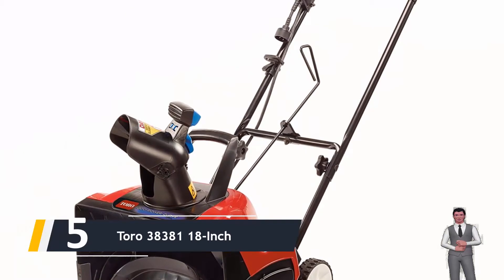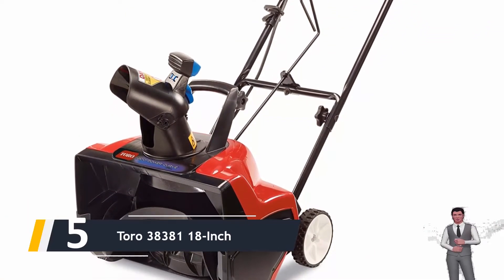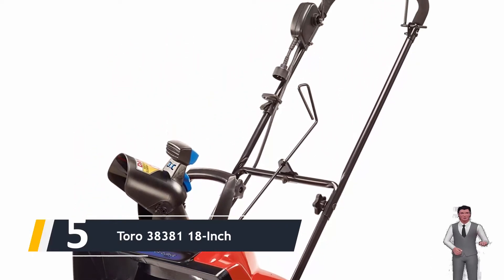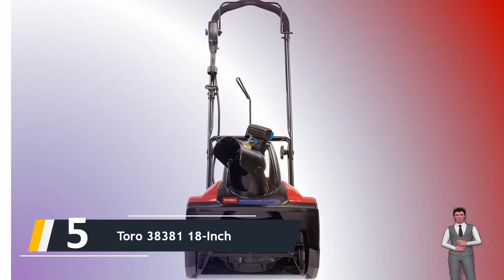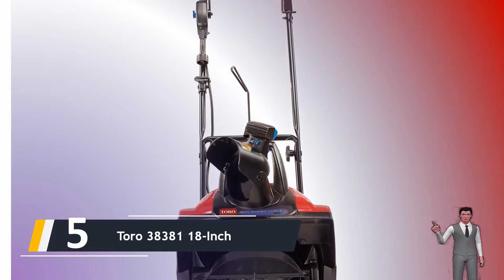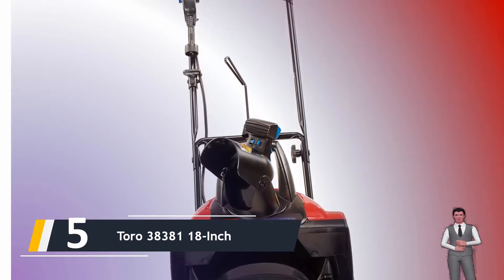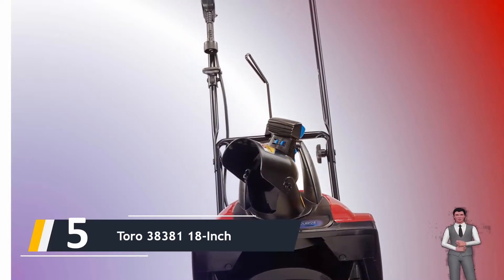Starting our list at number five, we have the Toro 38381 18-inch. With the capacity to go up to 700 pounds of snow per minute, the Toro 38381 Power Curve features simple setup and is the primary brand of electric snowblower in the United States. It is versatile and fits a range of circumstances for people with a variety of different demands. The Power Curve has an 18-inch clearance width as well as a 12-inch intake height.